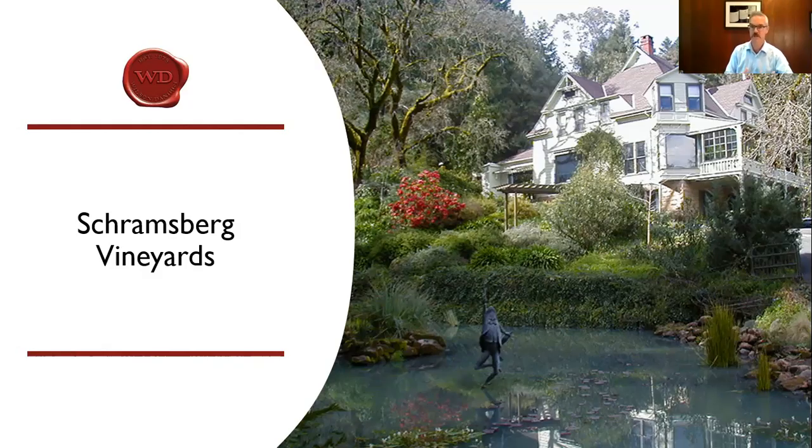We do the traditional method with Chardonnay and Pinot Noir — bottle fermentation and aging. Today we're going to taste through three of our delicious sparkling wines. We'll talk about our Blanc de Blanc, our Blanc de Noir, and our Rosé.